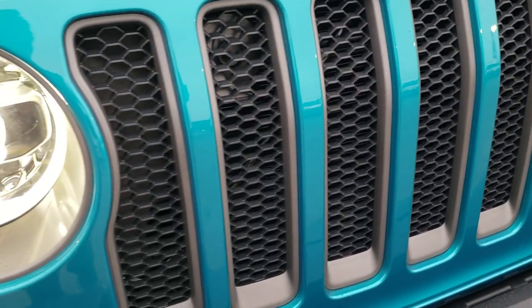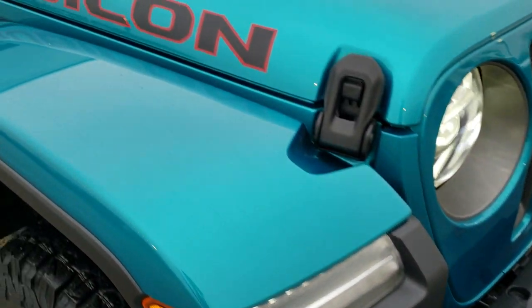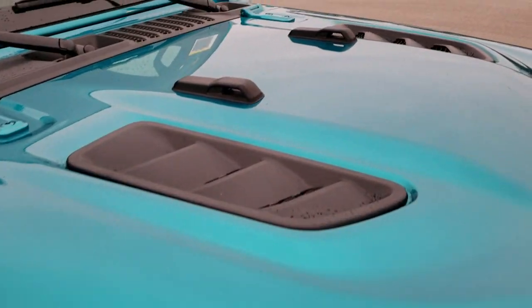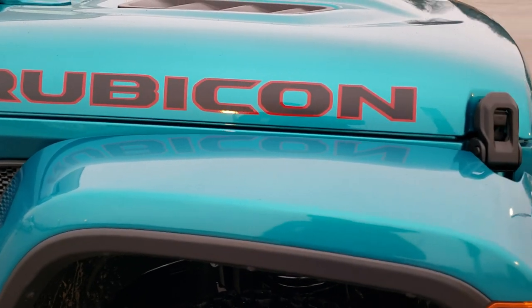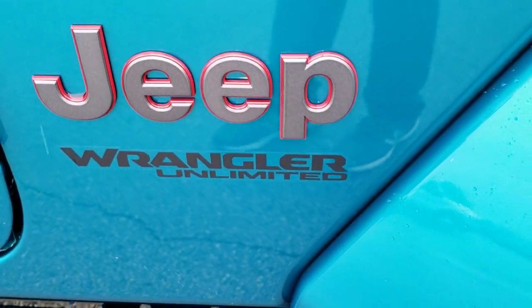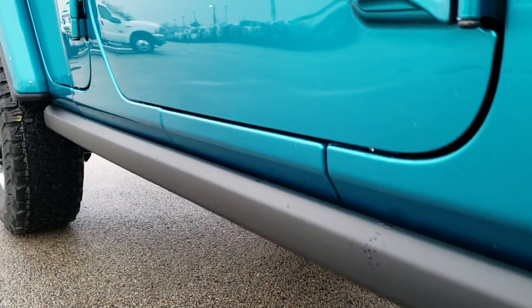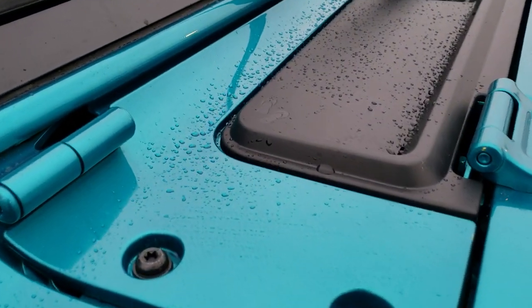The seven-slotted grille with the gray inserts, the red tow hooks — part of the Rubicon package — as well as the Rubicon lettering on the side and the cowl induction sport hood. You get the granite crystal Jeep lettering with the red accents, and it is still called an Unlimited. The Rubicon gives you this rock rail here, which protects the body of the vehicle when you're going off-roading.